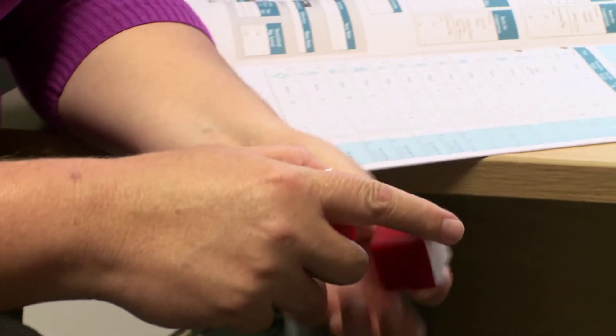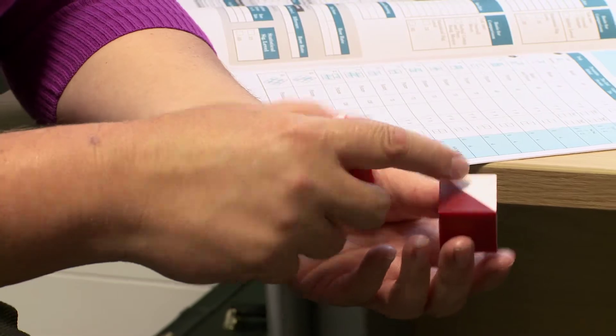One of the tests that we might ask you to do would be to copy pictures using three-dimensional blocks. This is looking at how well you can process visual information.